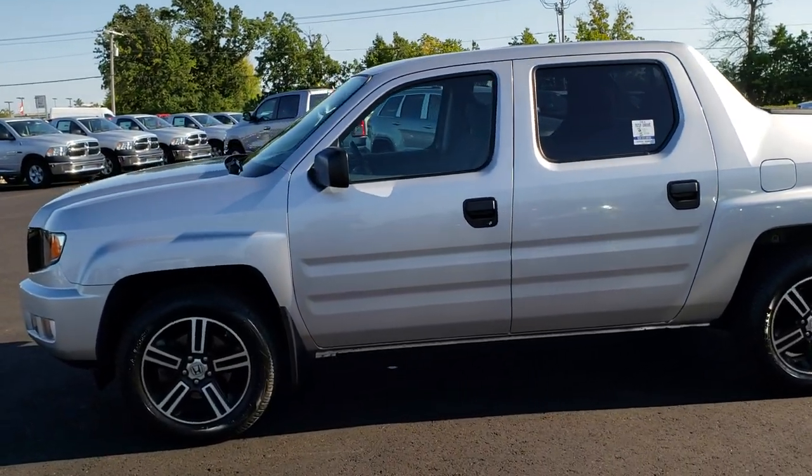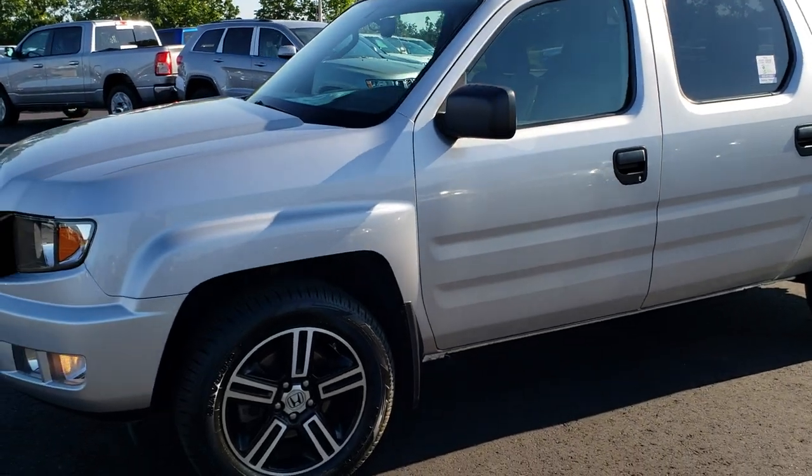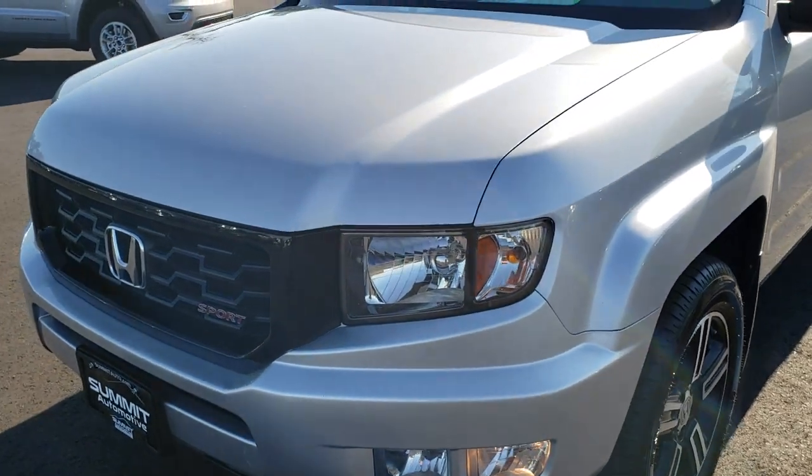This is stock number 9733. We are here at Summit Automotive in Fond du Lac, Wisconsin, your new and used light duty truck headquarters. Remember, we are the guys with the trucks on 41.